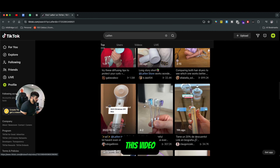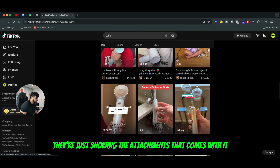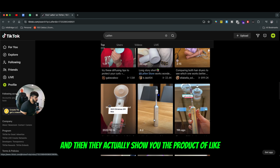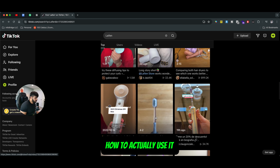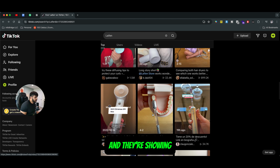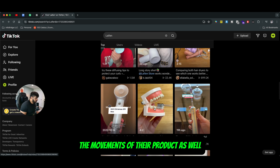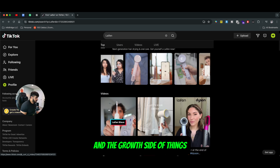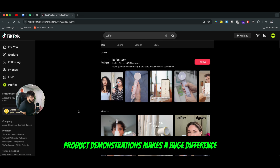As you can see right here, this video is just showing the attachments that come with it, the product is waterproof, and they actually show you how to use it on your teeth. They're using a corn and showing the movements of the product. Product demonstrations make a huge difference when it comes to the market and actually teaching people how to use your product.